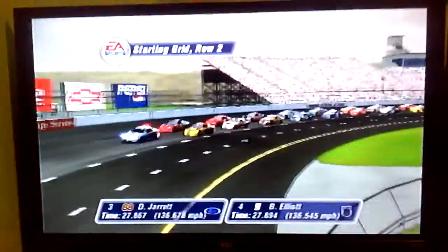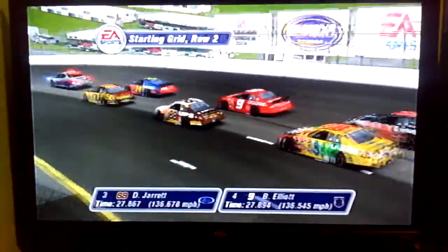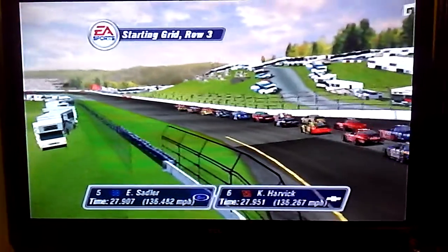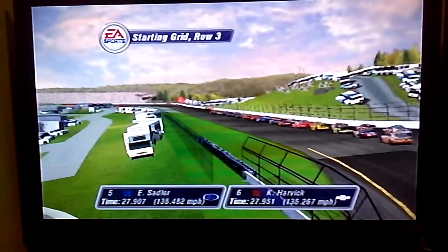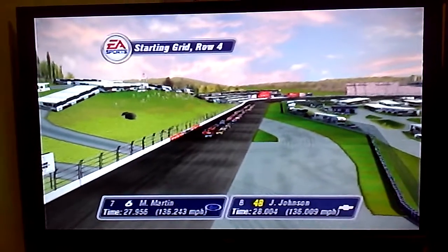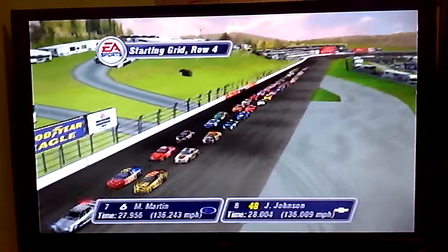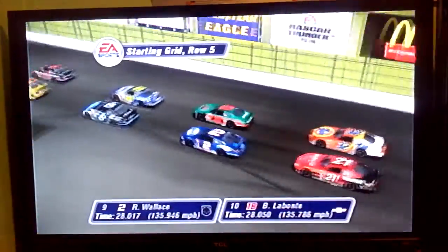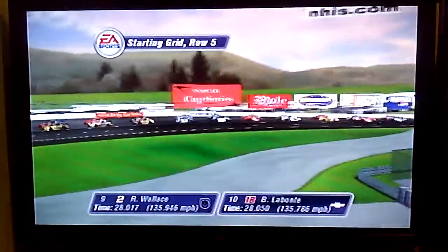In the second row, starting from row 5 are the Team West and the Interstate entries.